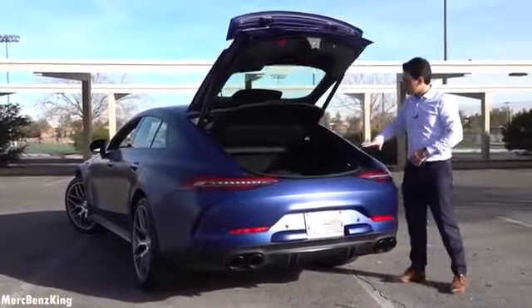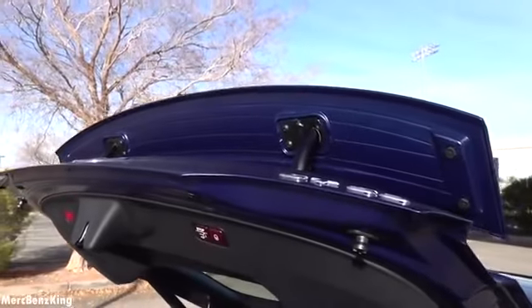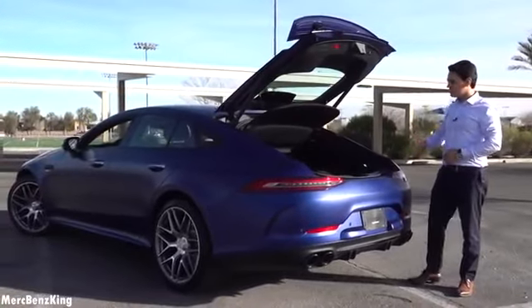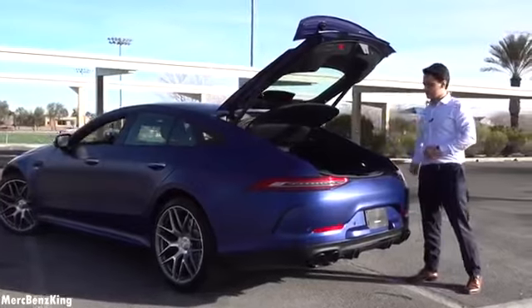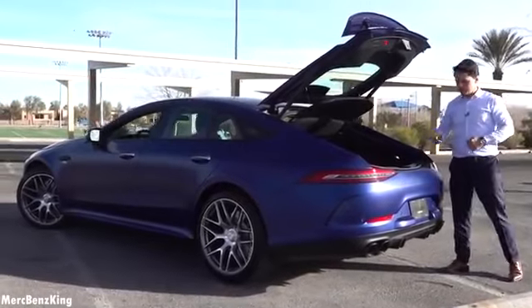The trunk opens alongside the coupe line, very practical, and you can see the spoiler here on the top. The total trunk capacity is around 600 liters. It has the Burmester surround sound system inside as well as some storage space.